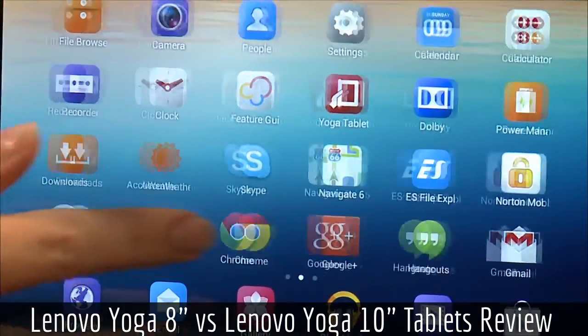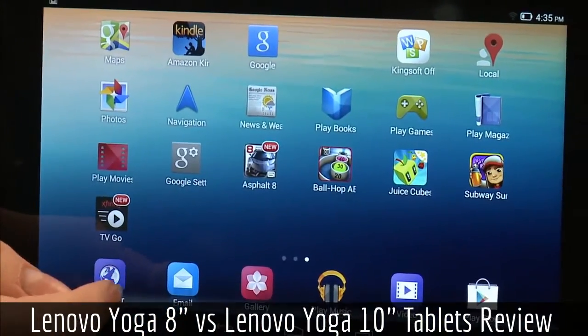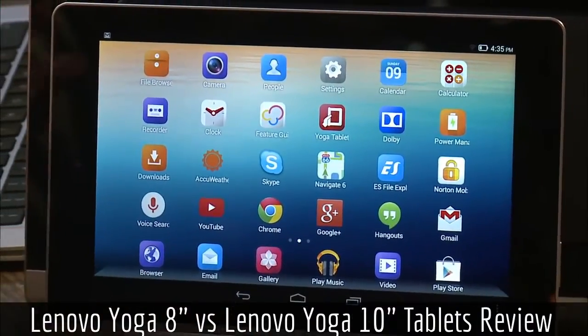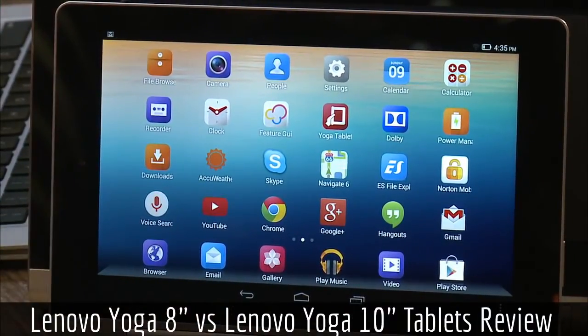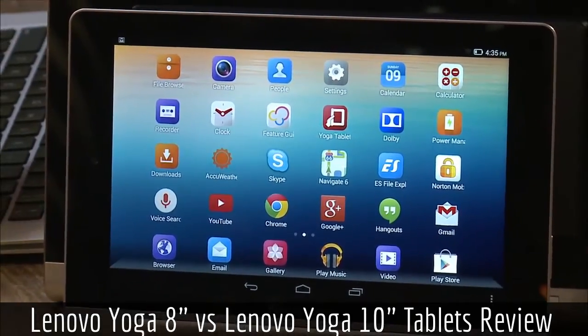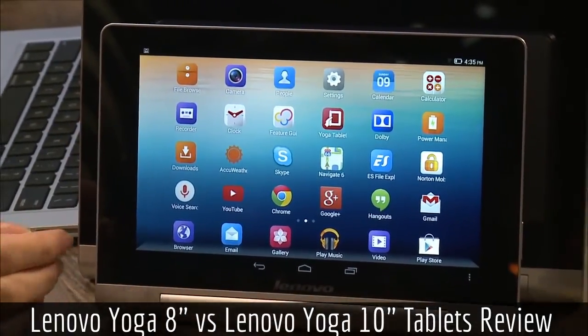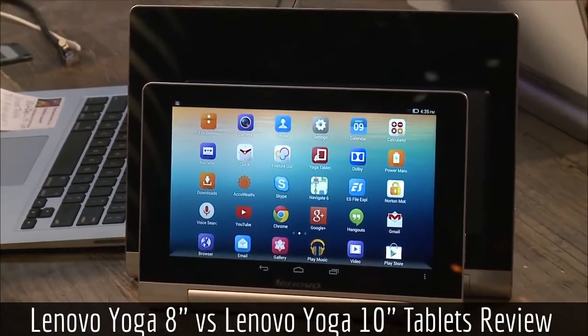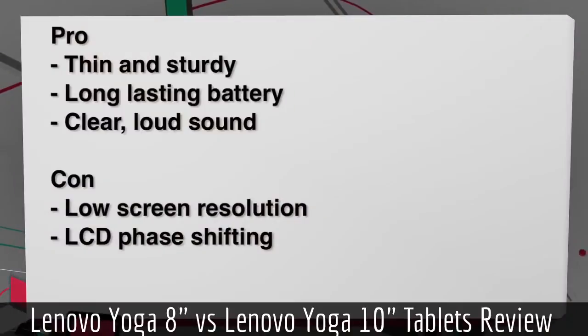Competing against the Nexus tablets, which are very high-res and lower-priced, is tough. You'll definitely notice the difference when reading text or looking at pictures if you go from a Google tablet to one of these. It's a giant con for me.